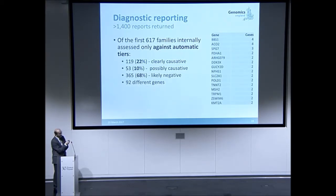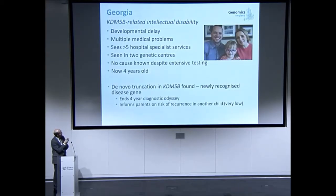Here are a few case examples. Georgia, now four years old — the identification is a completely new gene not previously recognized as being involved in this disease. There's nothing here that's a particular actionable treatment, other than being able to inform the parents of subsequent risk, which is very low.